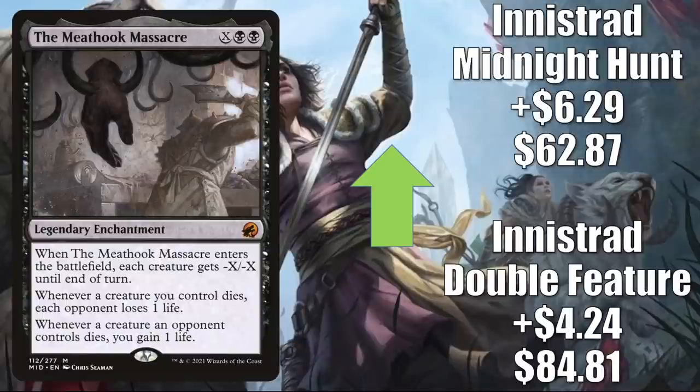From a card that's pretty new to the Market Watch, we go to one we've talked about a number of times: the Meat Hook Massacre. The Innistrad Double Feature copy is up $4.24 this week to $84.81, though I still think that particular copy is inflated because there aren't a lot of copies out there in the online marketplace right now. The Innistrad Midnight Hunt copy is going up $6.29 to $62.87. This is a highly played card seen in Orzhov Midrange builds, Rakdos Artifacts, and much more. It's in Pioneer — Jund and Rakdos Sacrifice — and that could be the main reason it's jumping up this week. It has also seen increased Commander play in Tetsunari Toad Rider builds.